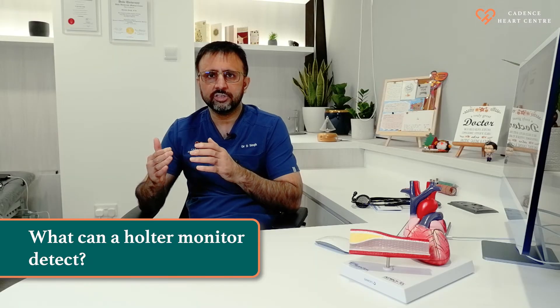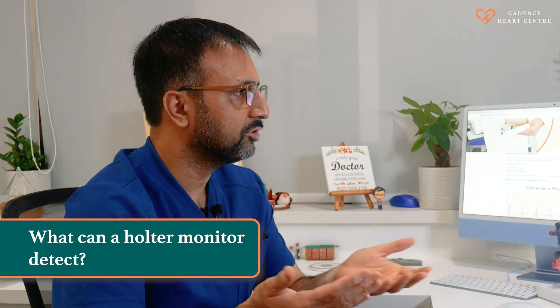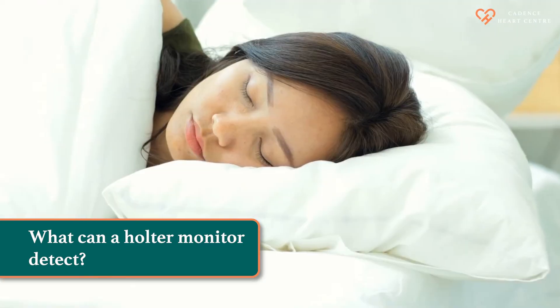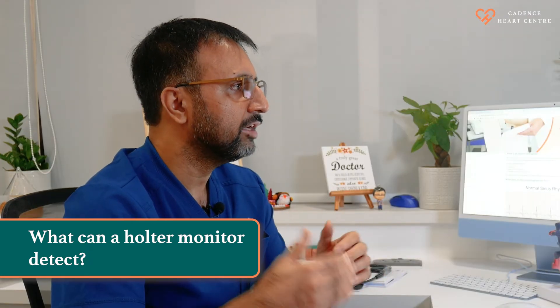It also provides us your heart rate during different levels of activity — especially how your heart rate is when you are walking and how it is when you are sleeping. It also provides us an opportunity to capture your ECG while you are having symptoms.